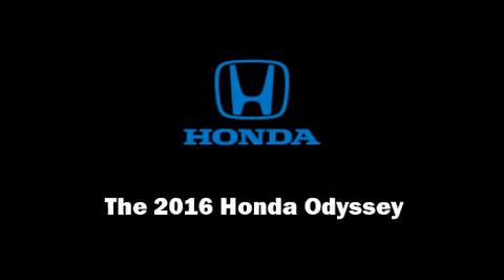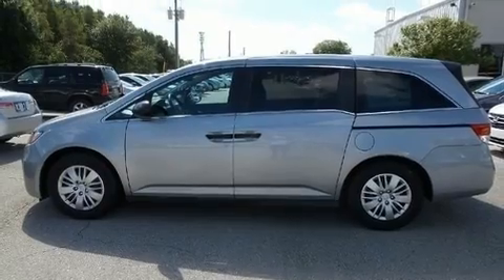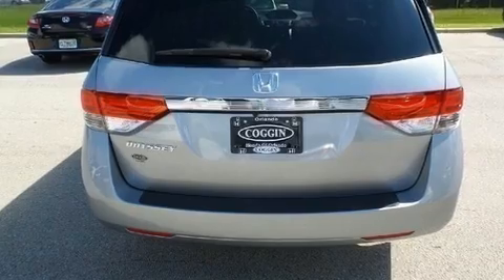Familiarize yourself with the 2016 Honda Odyssey. It features an automatic transmission, front-wheel drive, and a 3.5-liter six-cylinder engine.